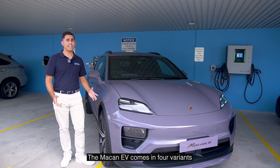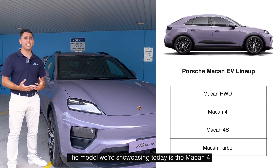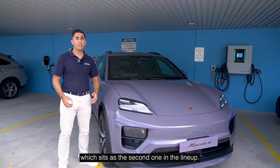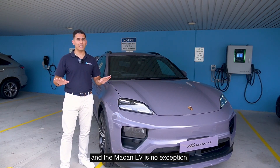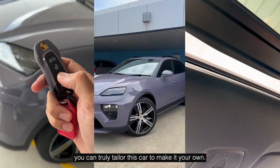The Macan EV comes in four variants, from the Macan rear-wheel drive to the high-performance Macan Turbo. The model we're showcasing today is the Macan 4, which sits as the second one in the line-up. Porsche is all about individuality and the Macan EV is no exception — with countless customisable options, you can truly tailor this car to make it your own.